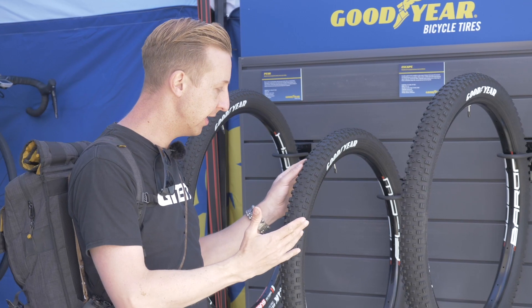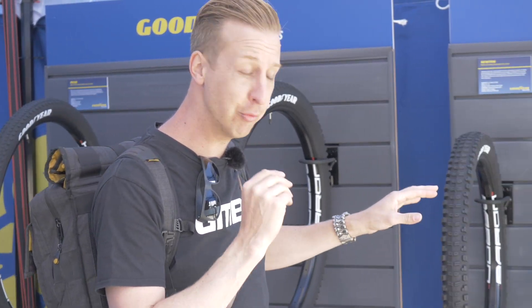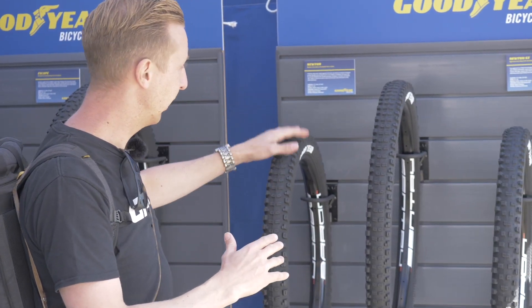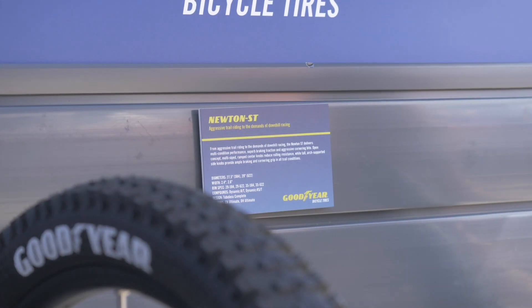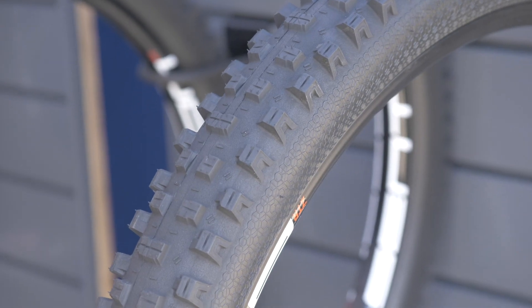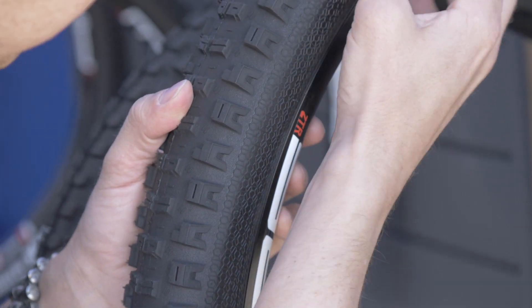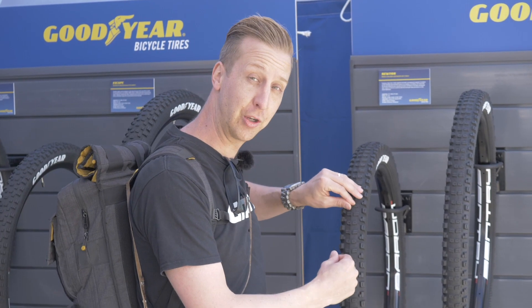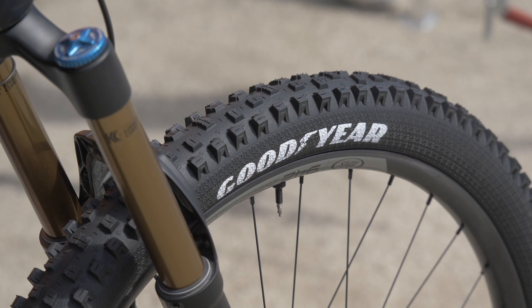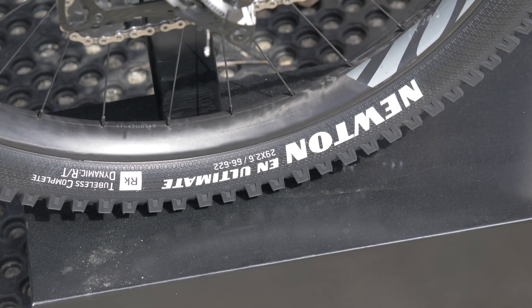Then you've got the Escape, a bit more of a trail-based tire — an all-rounder if you like. They're available in 27.5 and 29-inch sizes. The ones that have been really interesting to us are the Newton and the Newton ST. That's more of a front-based tire with a more open paddle design, and you've got the rear-style tire with those paddles for traction. Available in 2.4 and 2.6, in 27.5 and 29-inch. A really, really quite soft compound on these. Really looking forward to trying these — I think these are going to be a really popular tire for 2019.